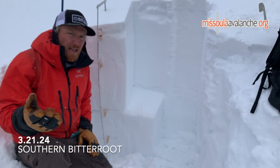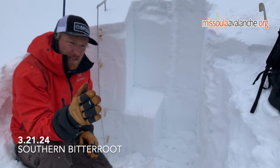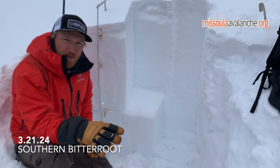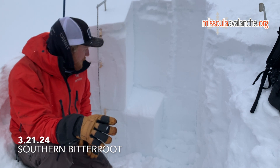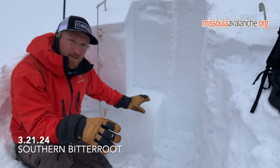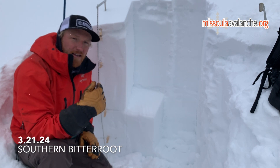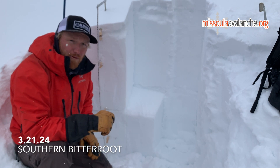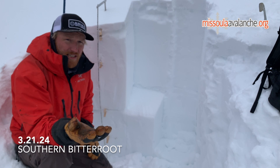That gets into a tricky area where you're seeing fresh tracks on the snow, you're seeing other people have skied the slope you're looking to ski, and so you don't take the time to dig down and look at the snowpack structure. If you did and you saw that result and saw that poor structure, it might cause you to step back and not ski that slope — regardless of the fact that someone else skied it before you — because it's like rolling the dice in conditions like this.